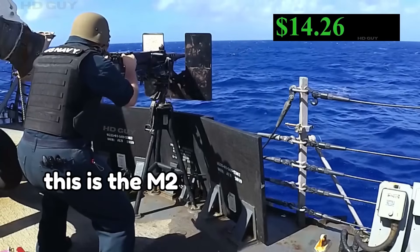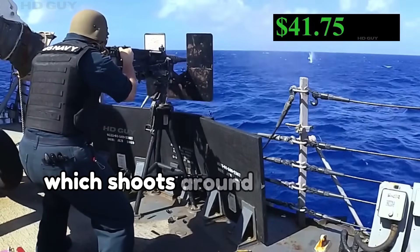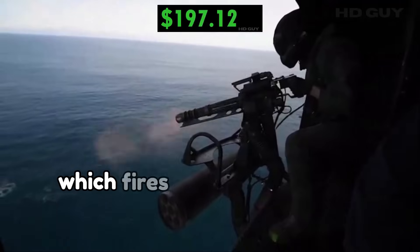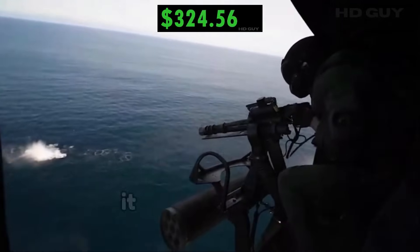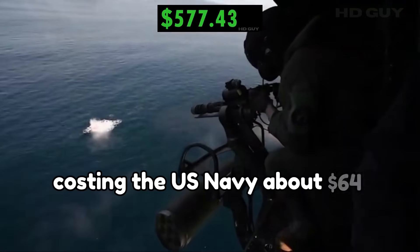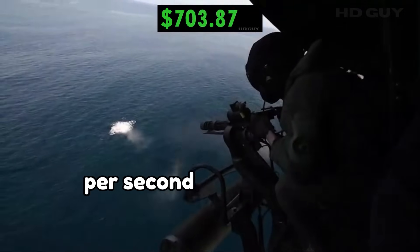This is the M2 50 caliber machine gun, which shoots around 500 rounds per minute. Here we have the M134 minigun, which fires over 5,000 rounds per minute. It uses 7.62 ammo, costing the U.S. Navy about $64 to fire this weapon per second, not including maintenance.